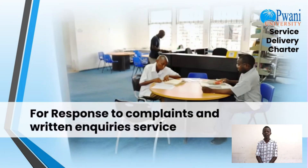For response to complaints and written inquiries service, you are required to issue a complaint or written inquiry. The charges are free and the timeline is seven days on receipt.